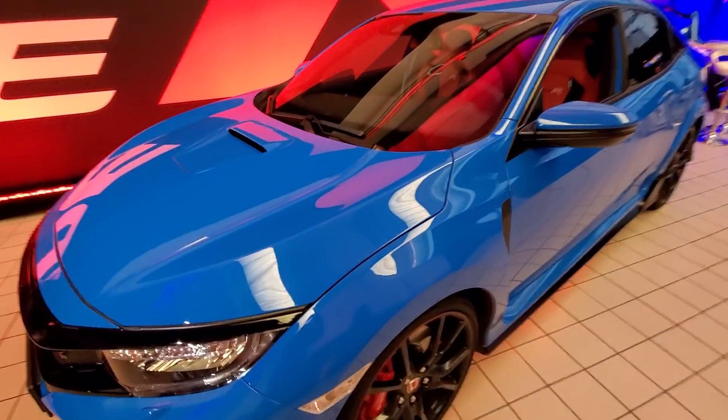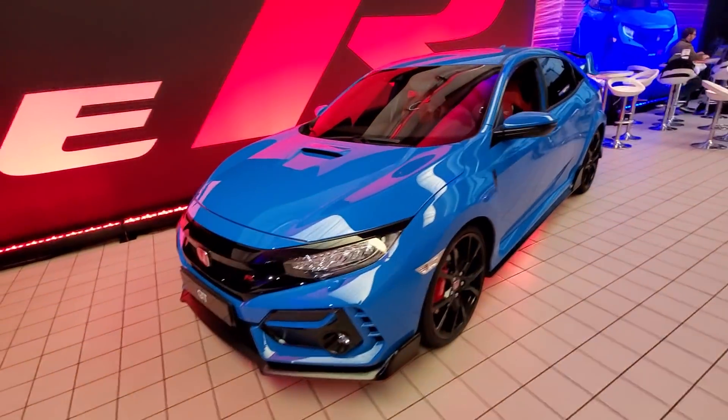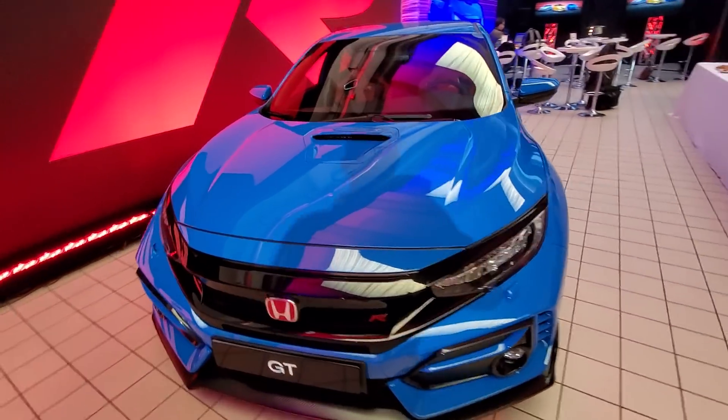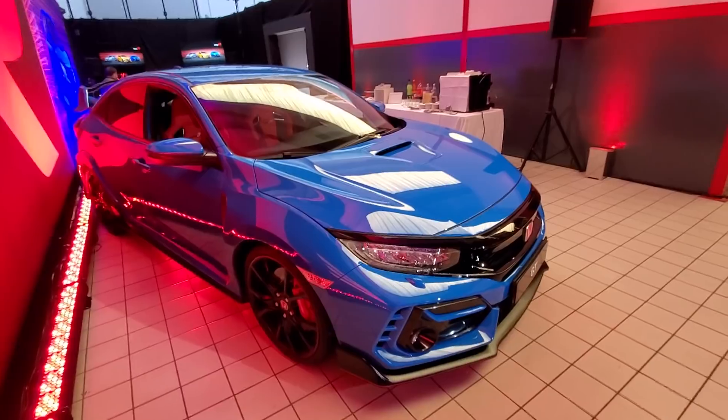The first change is this Boost Blue color, which is really, really cool looking. That is new for 2020, and I love this color — it's super vibrant and really nice looking.